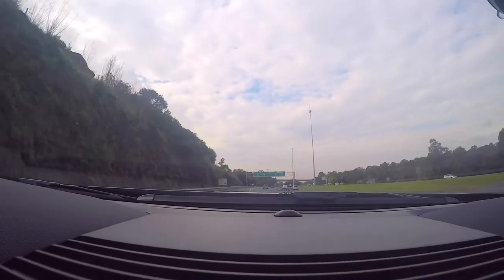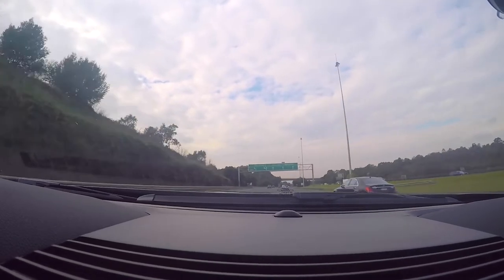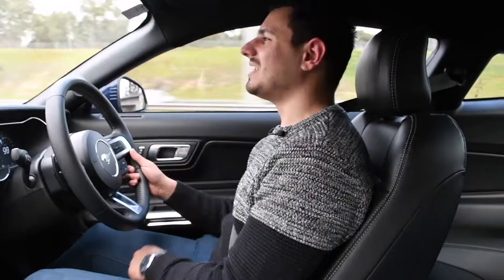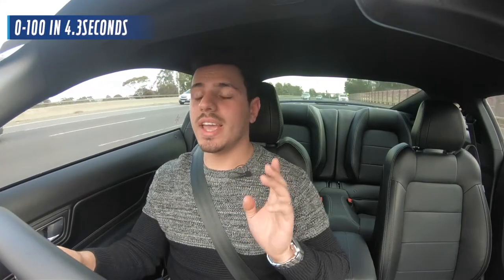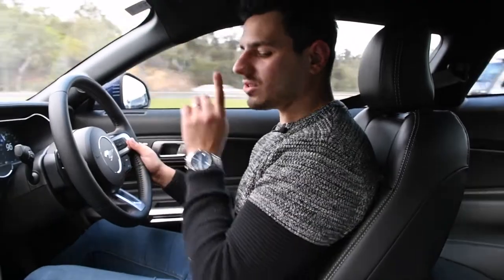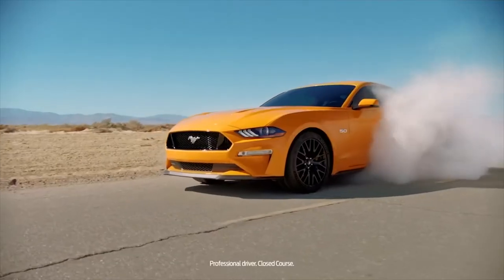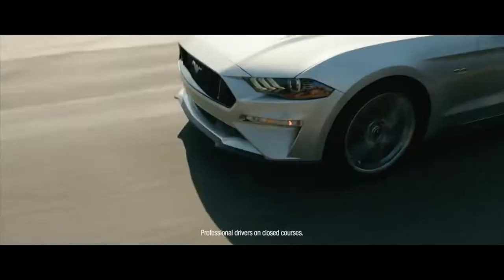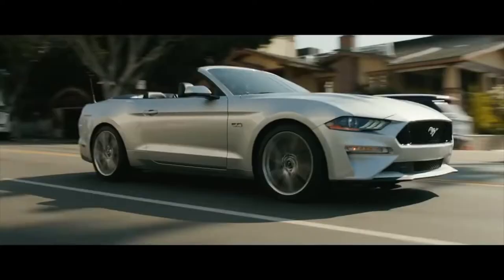Let's see how the Mustang handles the freeway. And that's 100. Zero to 100 in just as little as 4.3 seconds — that is just amazing. You put it into sports mode, bang, straight on the power, no ifs, ands, or buts. What a vehicle. It's so throaty, it's so powerful, it's so raw. This engine is a raw, uncaged beast just waiting to pounce.